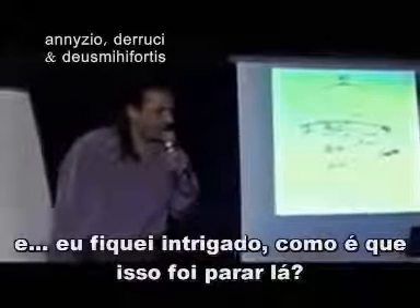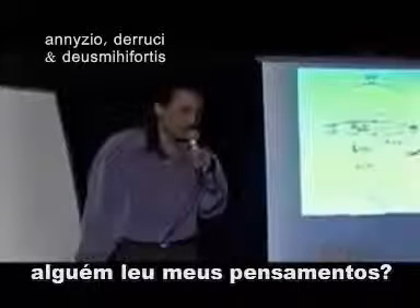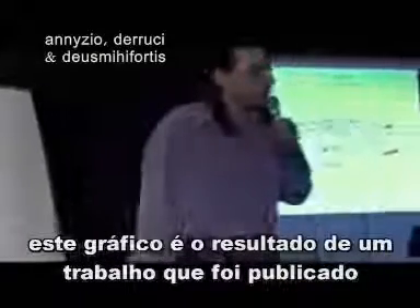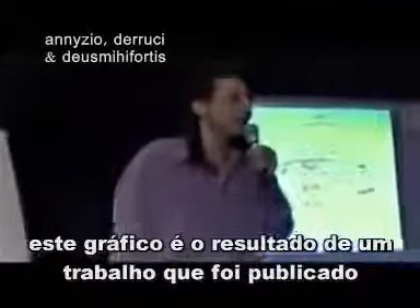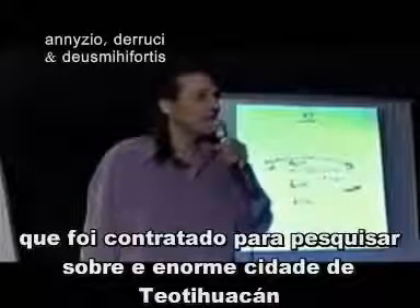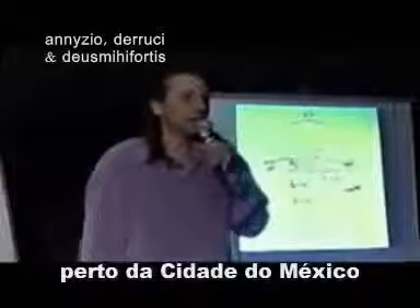And I was puzzled. How did that get in there? Did somebody listen to my thoughts? But I realized that this graphic was the result of a paper that had been published by an American engineer who had been hired to survey the huge ancient city of Teotihuacan, near Mexico City.